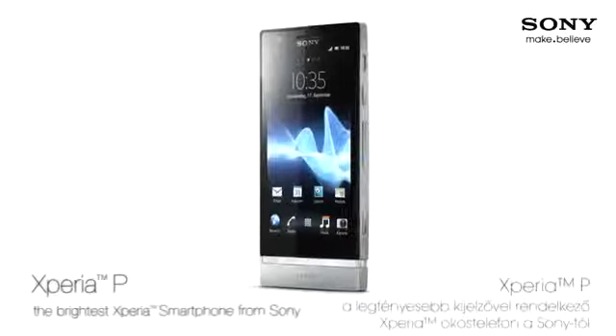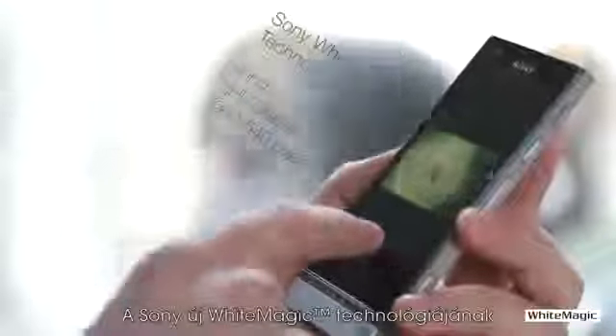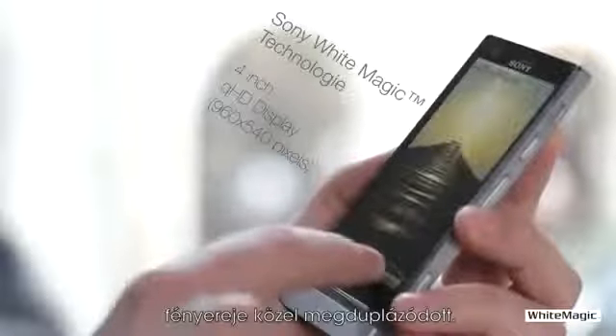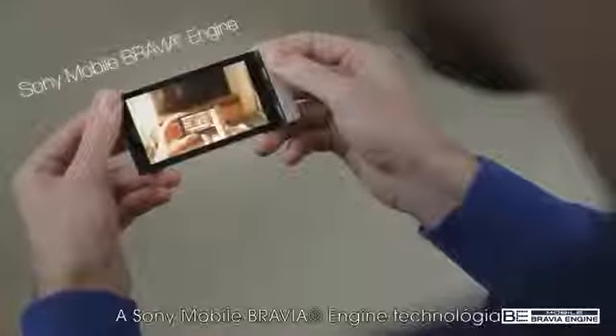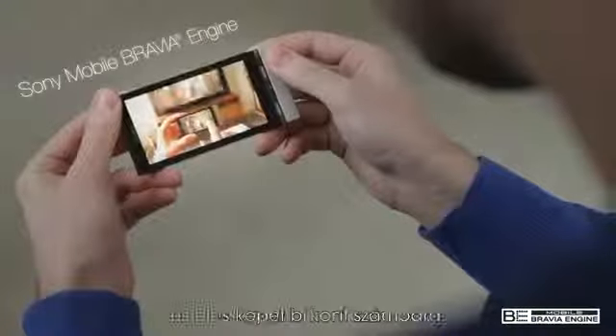Xperia P, the brightest Xperia smartphone from Sony. Thanks to Sony's new White Magic technology, the brightness of the 4-inch QHD display is approximately doubled. The Sony Mobile Bravia engine guarantees enhanced colours, contrast and sharpness.